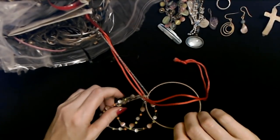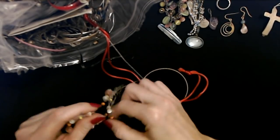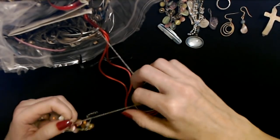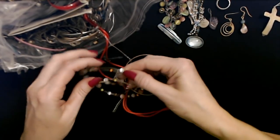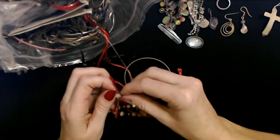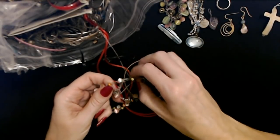And another bangle with a necklace tangled up in it. This is a necklace, but it's amazing how tangled this stuff can get. It just gets wrapped around itself. That's really something.